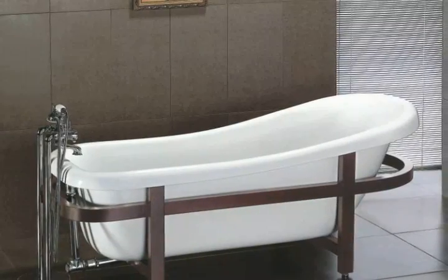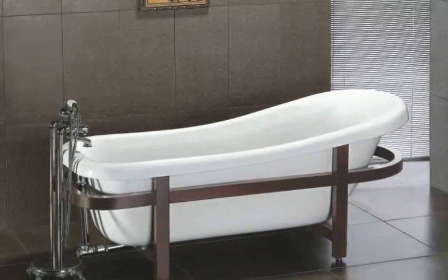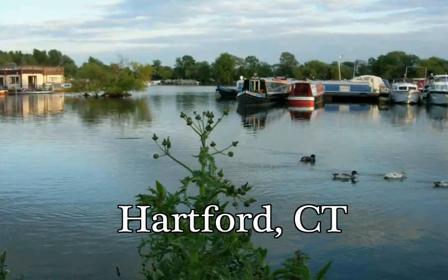Are you looking for that perfect soaking tub that can help you relax all the stresses of your daily life away? If so, and you live in the Hartford, Connecticut area, then you need to check out the amazing deals at The Tub Connection.